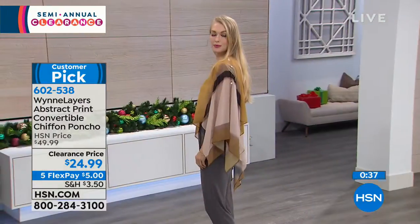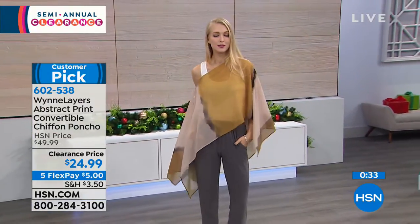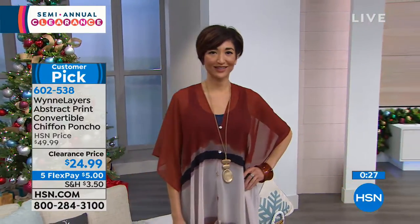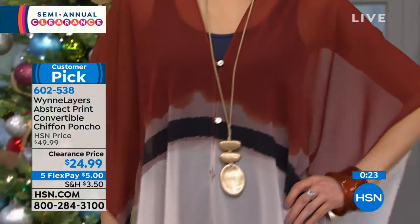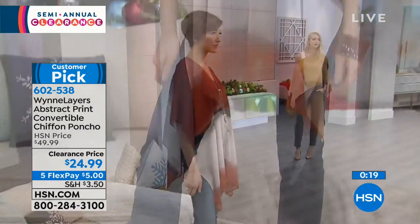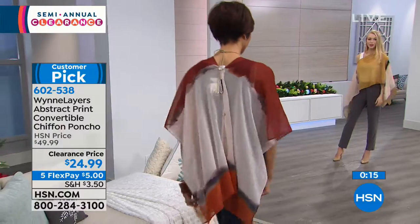These are the kinds of standout, eye-catching pieces that I think we need a few of in our wardrobe. It's okay to have basics, but sometimes basics can get a little boring. When you're getting dressed and you want a little bit of pizzazz — this would be one of those pieces.